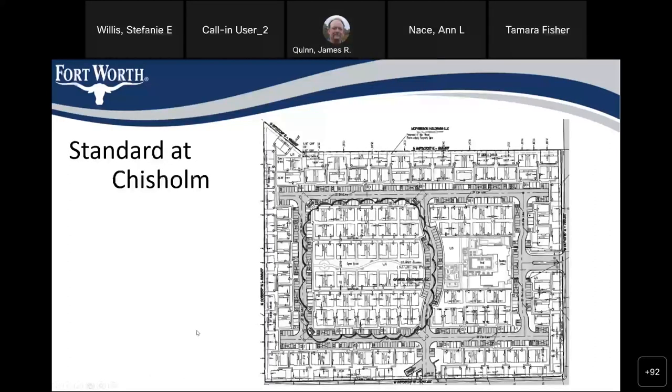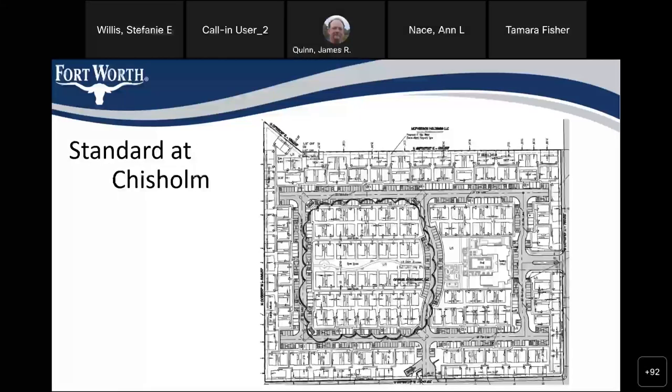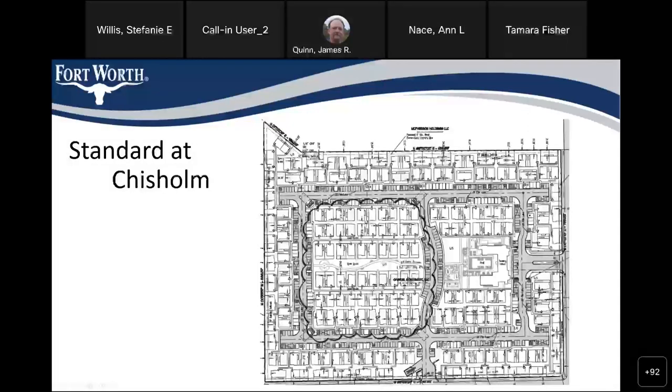In 2022, we did our first cottage community, and actually permitted two different cottage communities that year. Standard at Chisholm had 250-plus permits, which was quite a feat. The trick to smooth permitting of a cottage community is a very large, organized spreadsheet. The permits consist of cottages, garages, and carports.